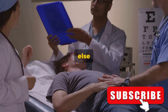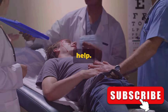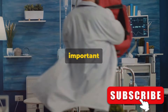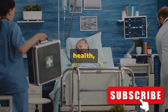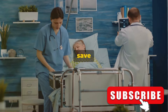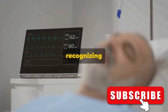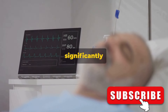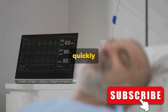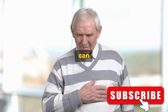Remember, if you or someone else exhibits any of these symptoms, it's crucial to seek immediate medical help. The sooner a stroke is treated, the better the outcome is likely to be. It's important to know these signs not just for your own health, but for the health of those around you — with this knowledge, you can potentially save a life. In conclusion, strokes can be life-threatening, but recognizing the early signs can significantly improve the outcome. The key is to be informed, be alert, and act quickly when you notice these symptoms.